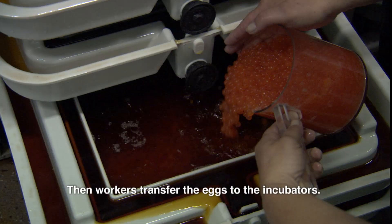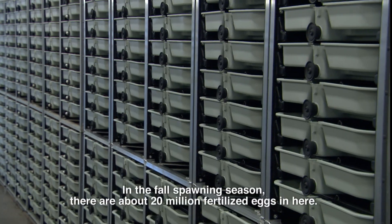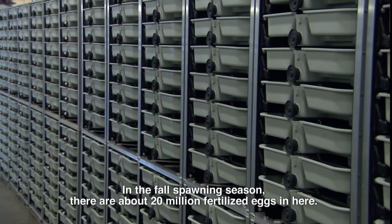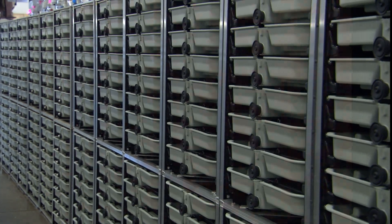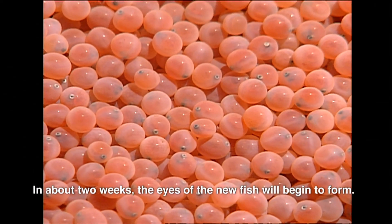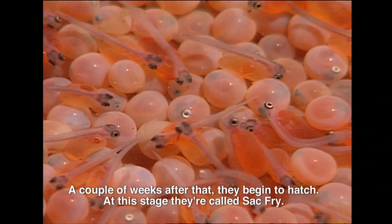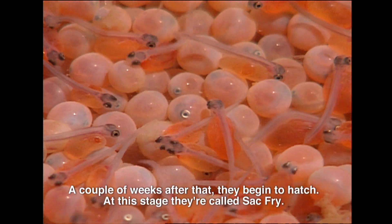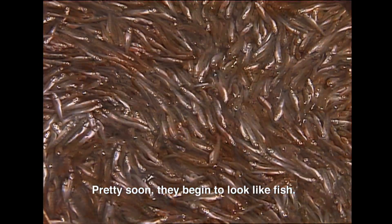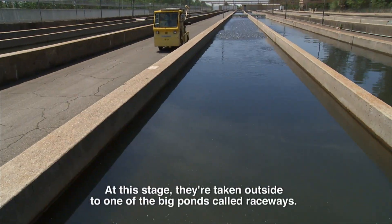The eggs are scooped out of the females and into a tray, where the milt from the males is mixed in. Then workers transfer the eggs to the incubators. In the fall spawning season, there are about 20 million fertilized eggs in here. In about two weeks, the eyes of the new fish will begin to form. A couple of weeks after that, they begin to hatch. At this stage, they're called sack fry. Pretty soon, they begin to look like fish.